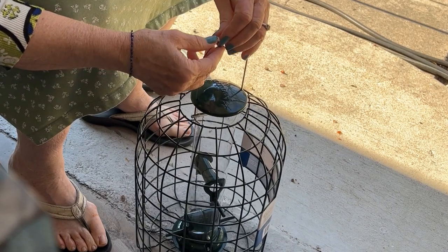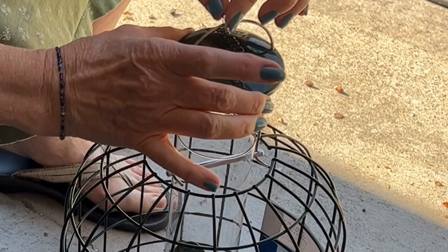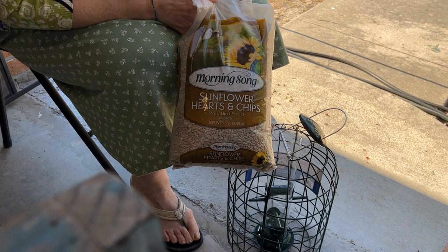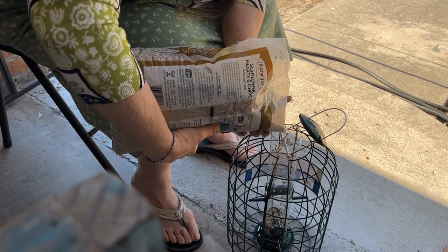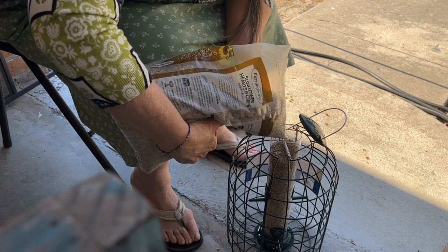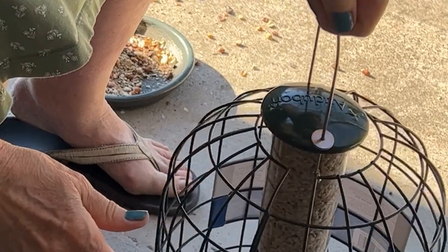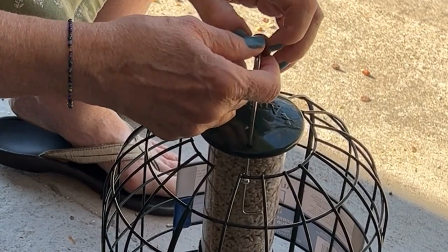That's how this works. There are these two little middle things — washers, metal washers. You pull them straight up, both straight up, and then the lid comes up and you can lay that over to the side. Then you can take your bird seed — I love sunflower hearts and chips — cut a corner off and put it in here. Let gravity do its job and let the lid down over the tube and the washers down. No squirrel is going to get in there.